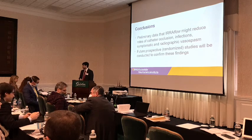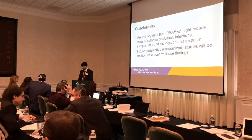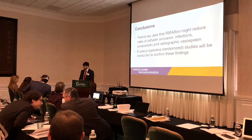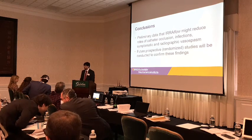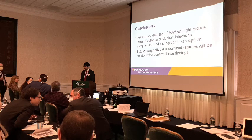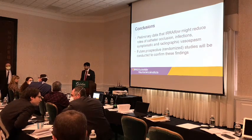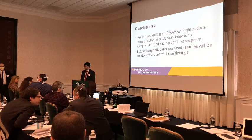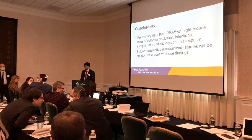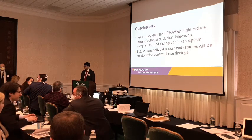Q: Have you had any cases where you used this device in thick subdurals to avoid craniotomy — just doing burr holes or a similar approach? A: We haven't done this after SEPS yet, but that's something we're considering. We've done two craniotomies with catheter placement. We've had a few cases of heavily membraned chronic subdurals where we did either an enlarged burr hole or mini-craniotomy-style opening and placed this catheter, or used two burr holes without stripping the membrane, and they all had resolution of midline shift.